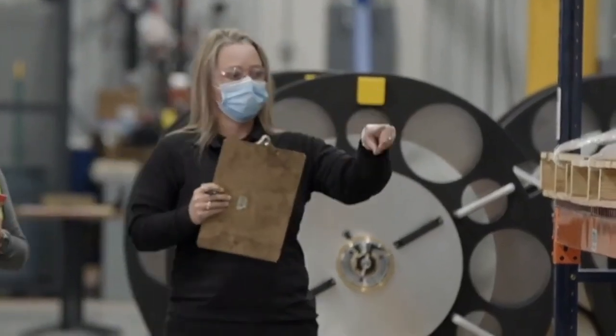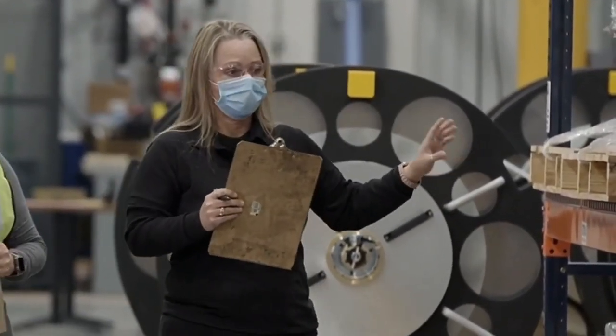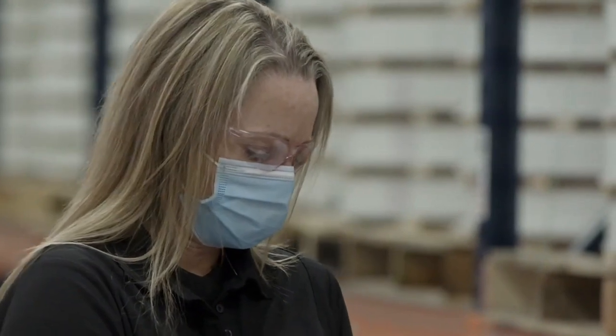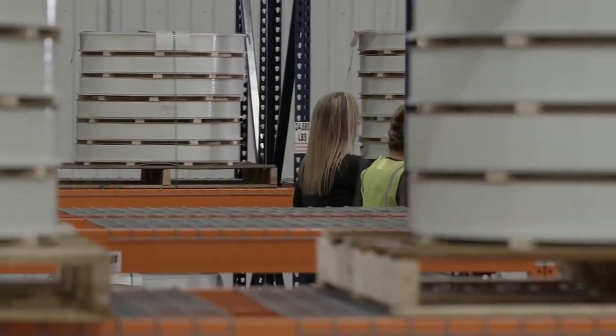In her 20 years at Baker Hughes, Candy Cockrum has played a variety of roles. With the new plant and new product now taking center stage, she's more excited than ever about the company's future. From everything that I know of the industry and the products that we're making, there's a market for it. Baker Hughes is known for its name and I know that we're going to be a big player in that market.